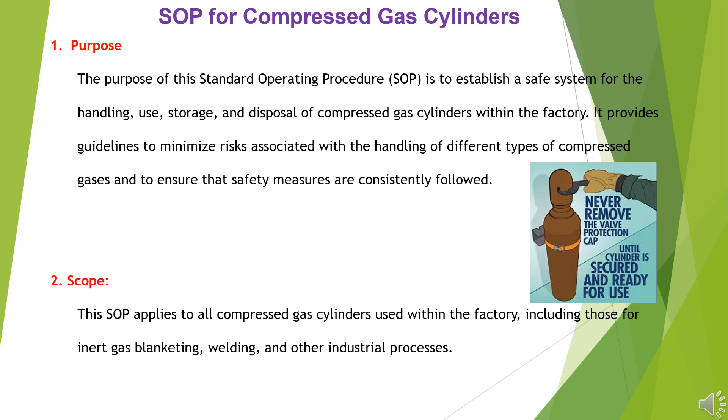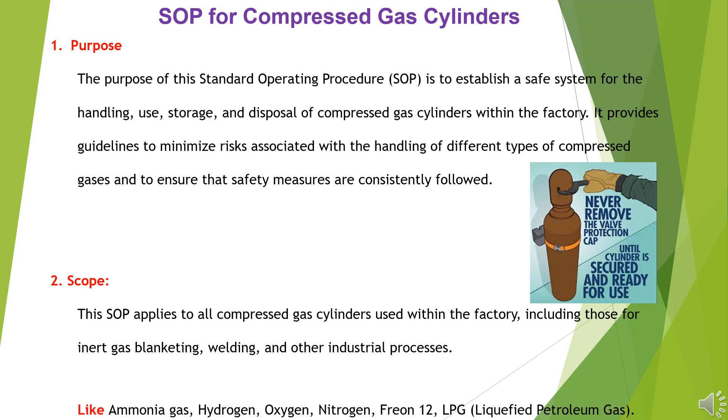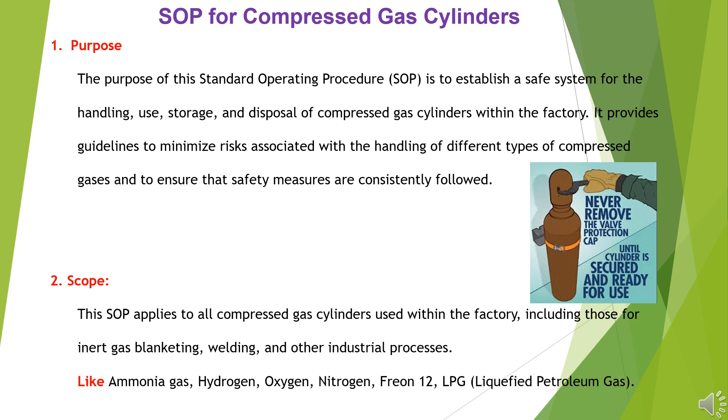Scope: This SOP applies to all compressed gas cylinders used within the factory, including those for inert gas blanketing, welding, and other industrial processes, such as ammonia gas, hydrogen, oxygen, nitrogen, freon-12, and LPG (liquefied petroleum gas).